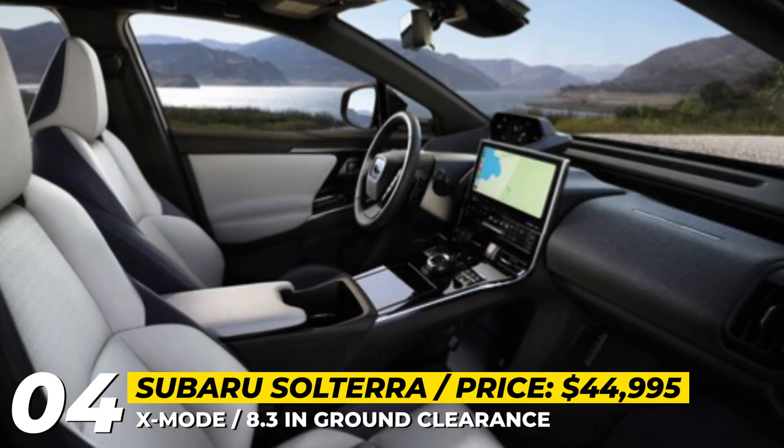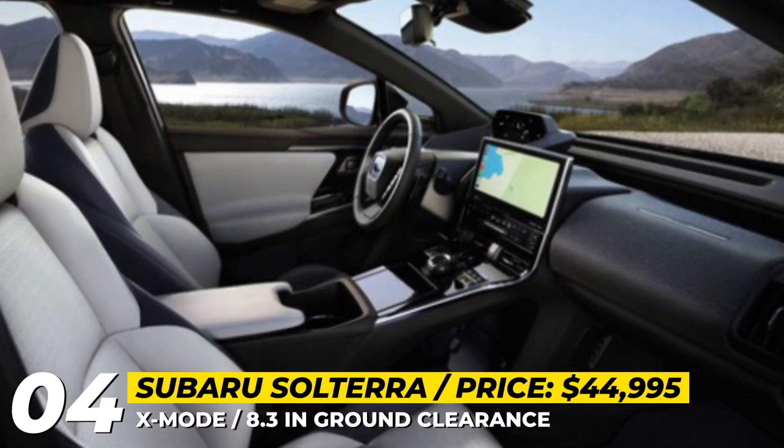In 2023, the Subaru Solterra will be sold in three variants: Premium, Limited, and Touring.